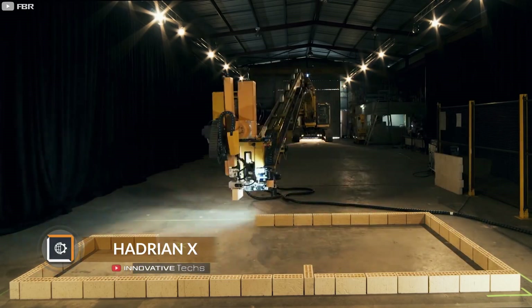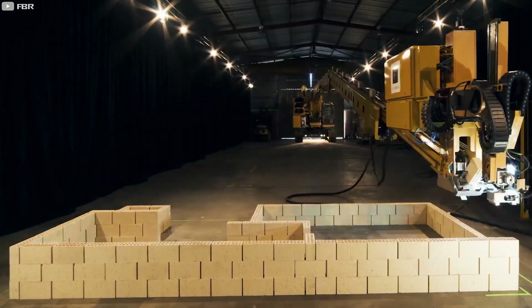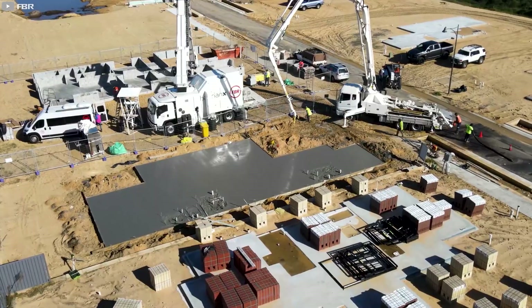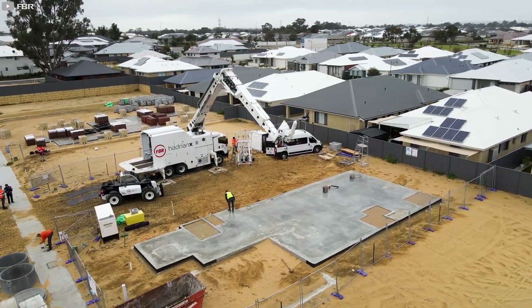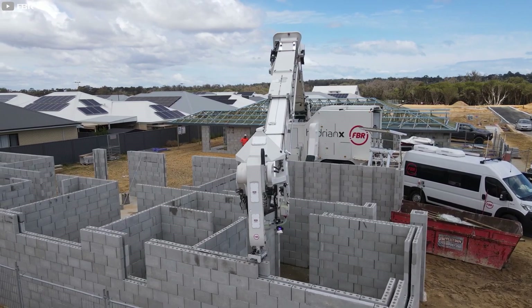You may have seen a video of a tireless construction robot that lays bricks quickly and accurately without human intervention. Those were just tests, but they demonstrated the potential of such machines. Recently, the company FBR used their robot, the Hadrian X, to build an experimental house in Dayton, Western Australia. This one-armed builder finished the building in only three and a half work shifts.